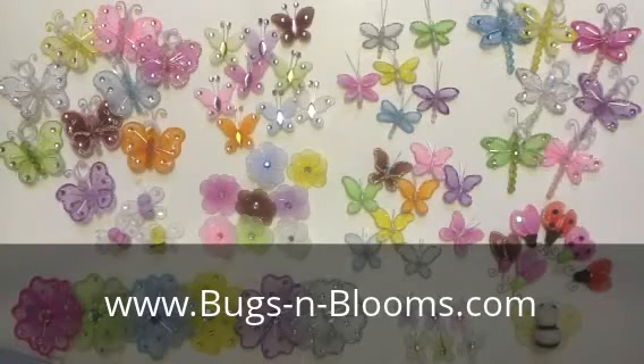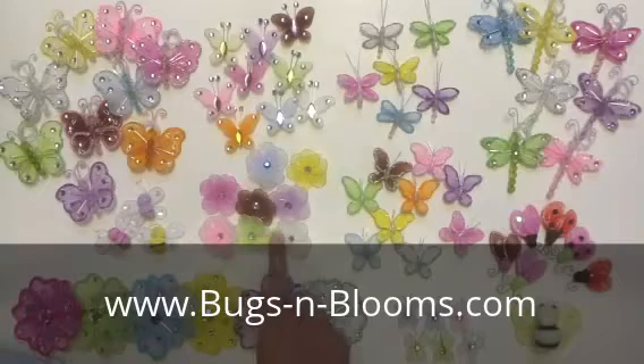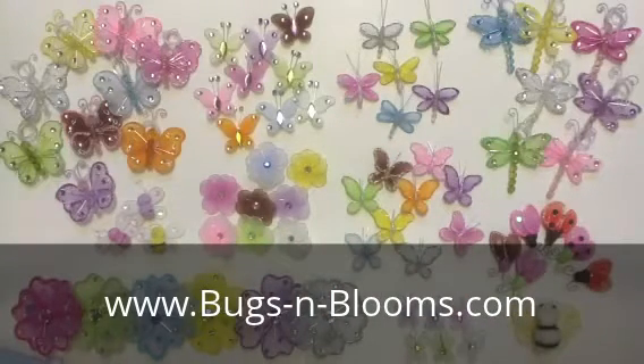Bugs and Blooms' exclusive collection of mini nylon hanging wall and ceiling decorations come in butterflies, bees, flowers, dragonflies, and ladybugs.